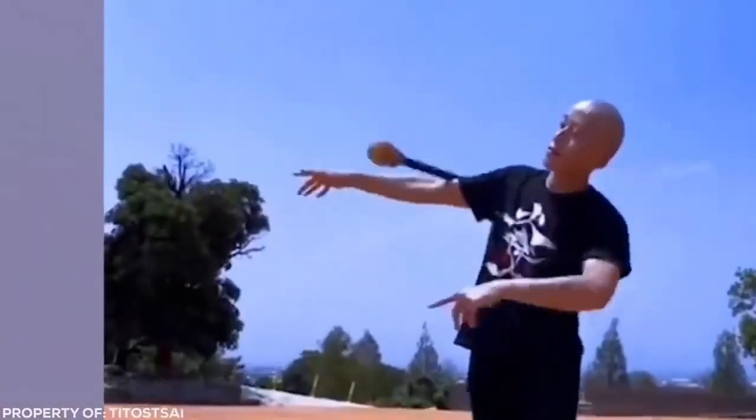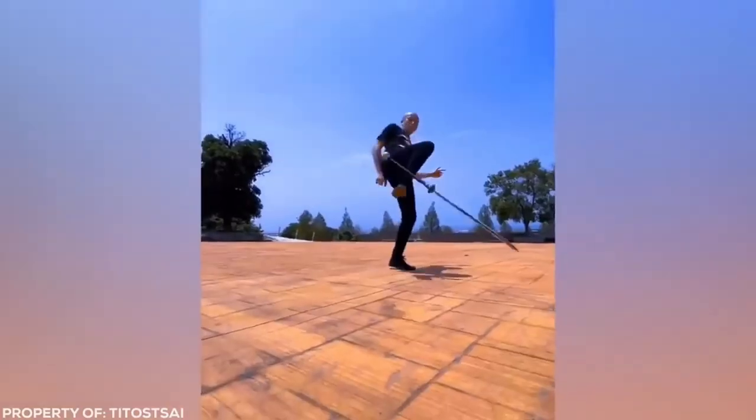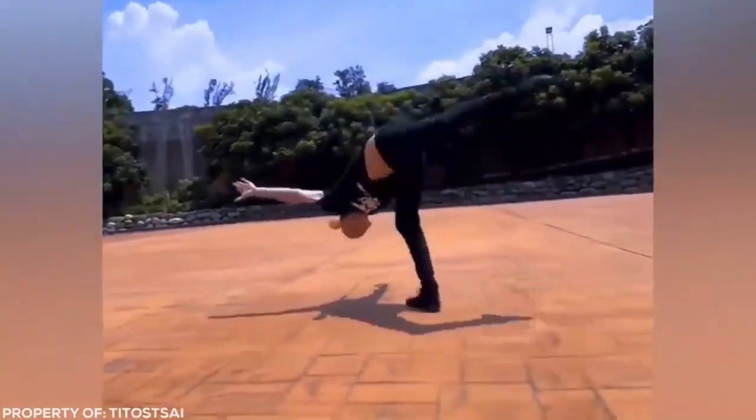When it comes to swords, most fighters hold the weapon firmly in their hands. This warrior lets his blades spin and roll over his body with frightening speed.